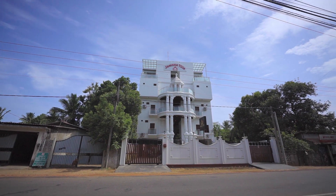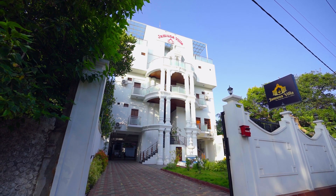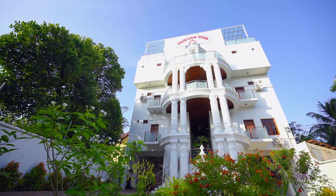Step into Jamuna Villa and be embraced by an ambience of tranquility and elegance. Our fusion of traditional architecture with modern amenities ensures a delightful stay for every guest.